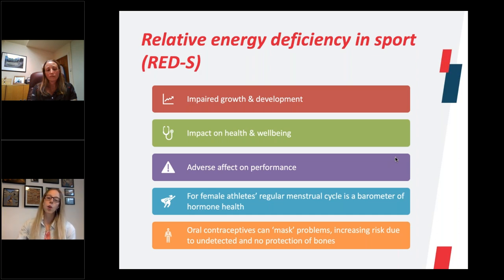Oral contraceptives can mask problems. If female athletes are taking a form of contraceptive and still experiencing a regular withdrawal bleed, that's not necessarily an indicator of good hormone health, because it's not a natural cycle. It's the withdrawal of the exogenous hormones that's causing those withdrawal bleeds. So actually, it can go undetected if you do have an energy imbalance when you're using some forms of contraception.